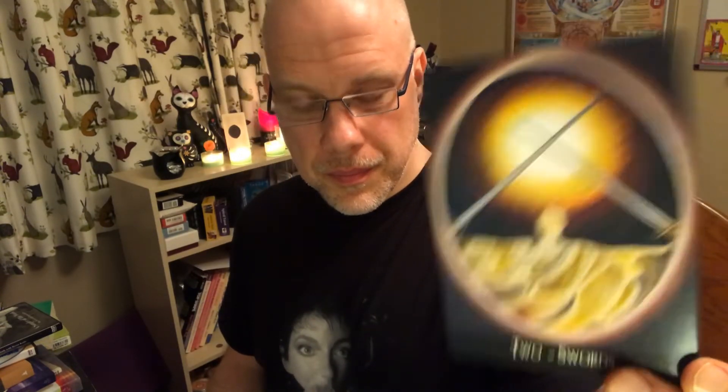Now moving into Swords, which are the fiery ones. I'm aware I may be showing these in a slightly different order to how they're listed in the deck, but that's fine. One of Swords, Two. I'll speed up — if you need to pause on any of these images you can do that.